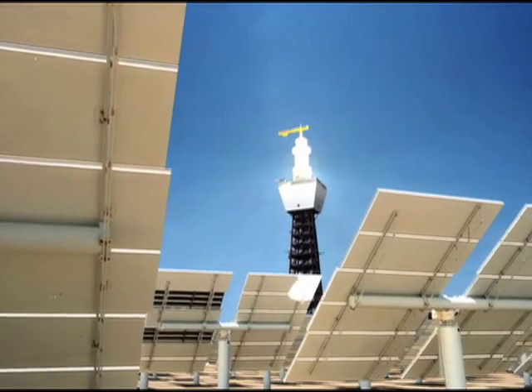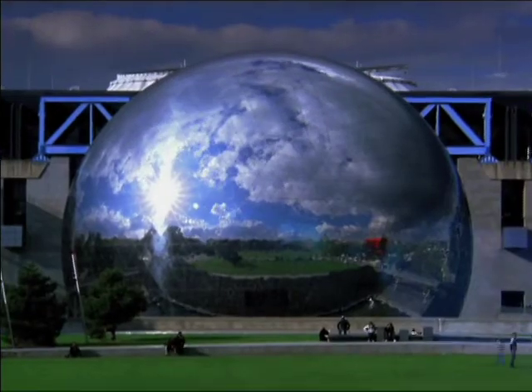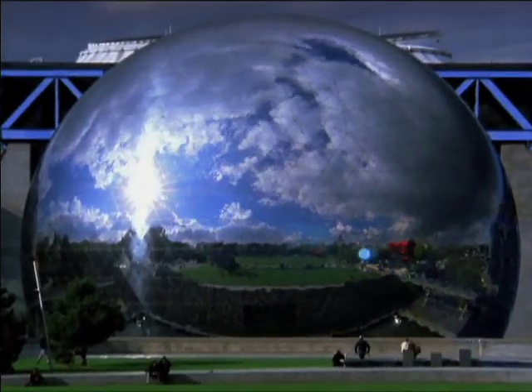Combining liquid rocket engine heat transfer technology and their molten salt handling expertise, Solar Reserve is able to store the energy for use at any time, even at night.